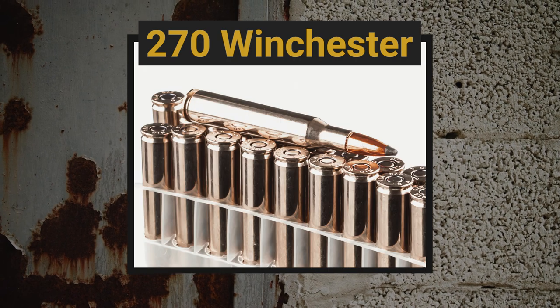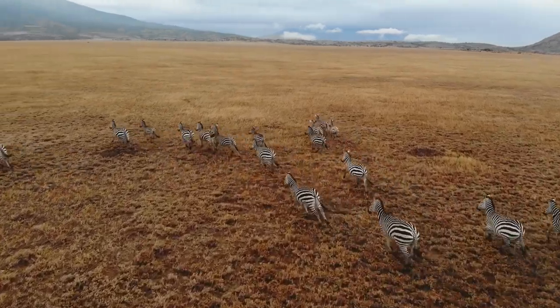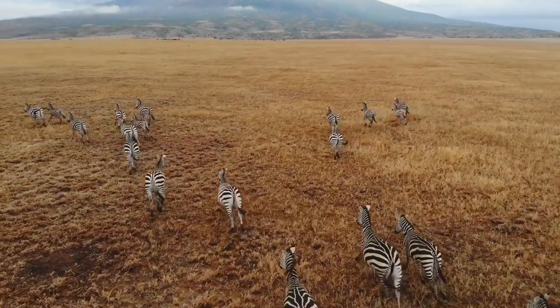Another classic hunting round that's great on deer is the .270 Winchester. This one's a lot more powerful than the .243 and has been successfully used to harvest moose and elk ever since its introduction. You're getting that wider bullet and still a pretty decent ammo selection, although you're starting to stray away from the super mainstream, so don't expect quite the variety you'd get with the .308 or .30-06. Still plenty of options available — incredibly popular in deer hunting camps and taken on safari by Jack O'Connor himself, the biggest proponent of the .270 Winchester.